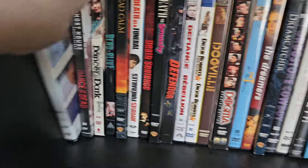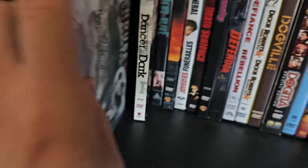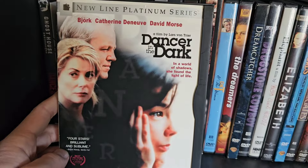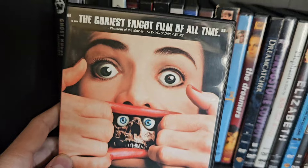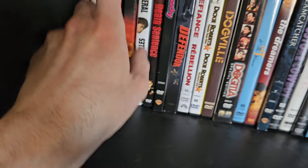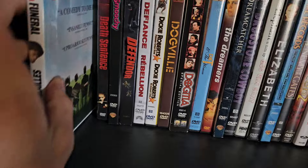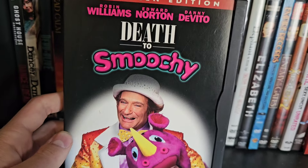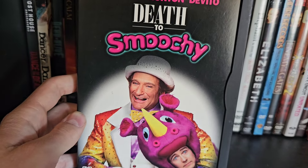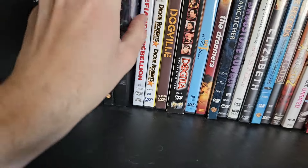On the second row: Criminal, Dance of the Dead, Dancer in the Dark — I wasn't a fan — Dead Alive, probably one of the rarest DVDs I own. Dead Calm, Death at a Funeral — the British one — Death Sentence, Death to Smoochy — a really underrated comedy directed by Danny DeVito — Defendor, another fun Canadian movie, Defiance, Dickie Roberts: Former Child Star, Dogville, and Dogma.